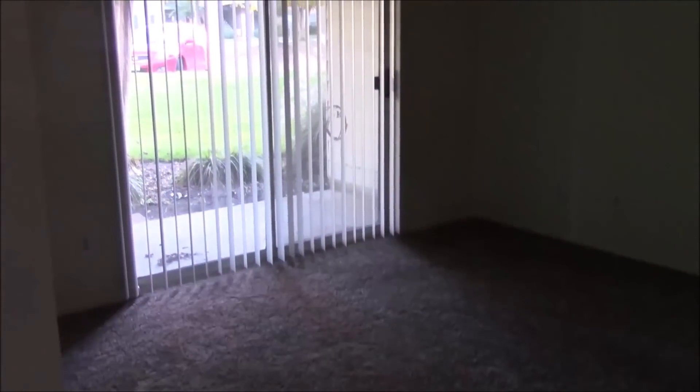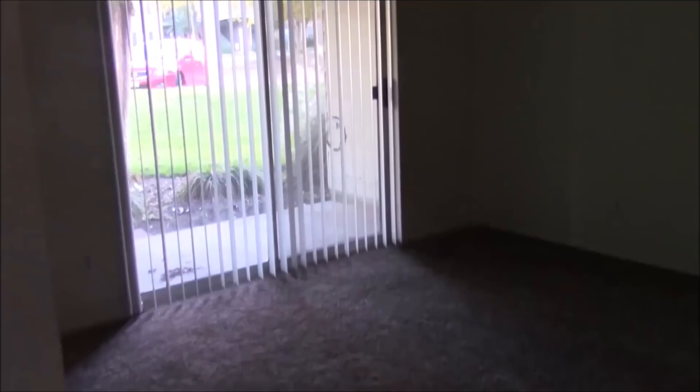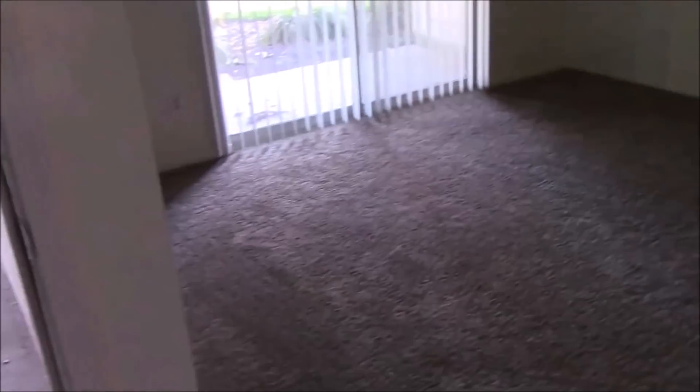And then here is the front room, the living room. We always call our living rooms the front room. Sliding glass door. It's not super big and it's dark and there are no ceiling lights, so I'm just doing the best I can.